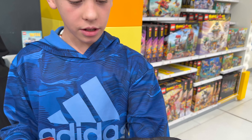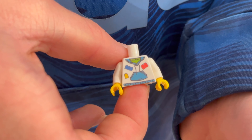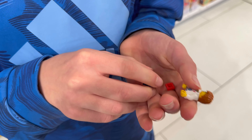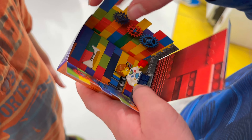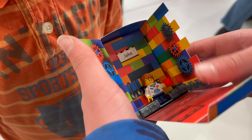Jake, you got it! Let's see the front and the back. Jake made himself as a minifig — here's my guy, and there's Jake. Wow, that's so cool!